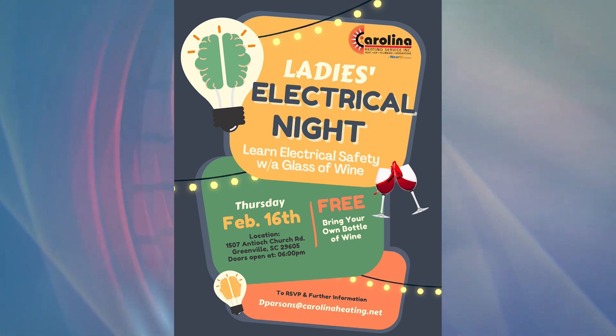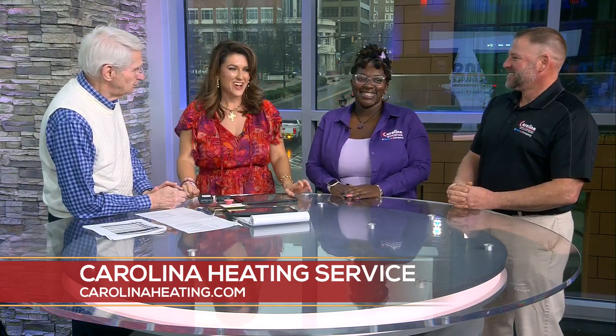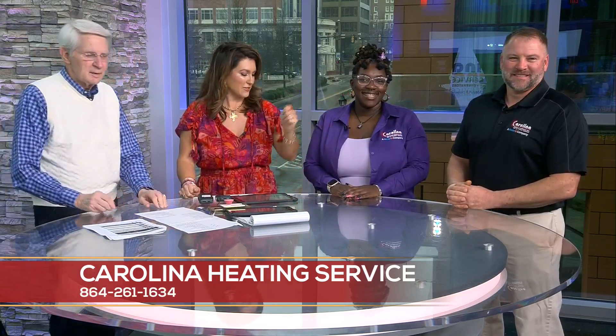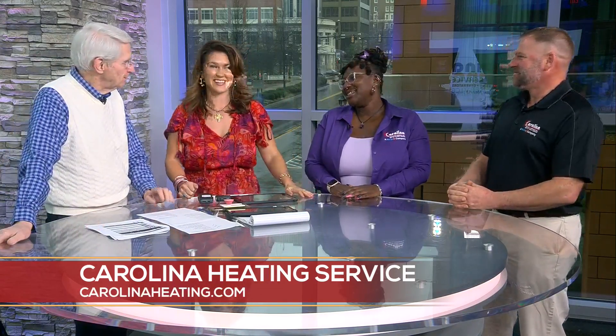So it's wine-down, not spelled W-I-N-D — it's W-I-N-E, as in the liquid. That's a good thing, because sometimes you think you know how to do things, but in an emergency you want to know the basics. Alright, carolinaheating.com — look for their weekly tips. They gave us a good one about thermostats: turn it down before you leave, settle on certain temperatures. We appreciate y'all, thank you so much.